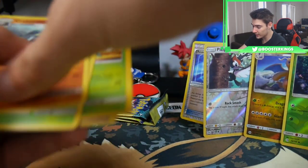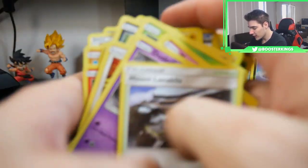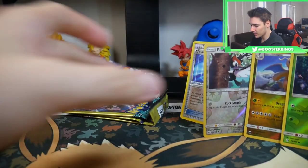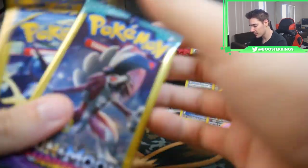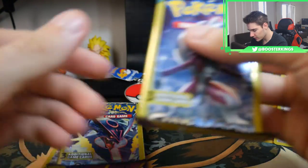We got fifteen rares and they were supposed to be all commons. That is very strange, and we got a lot of uncommons too. We have three packs to open and these are our pulls so far — our best would be the N card. We have a Steam Siege, an Ancient Origins, and a Guardians Rising.